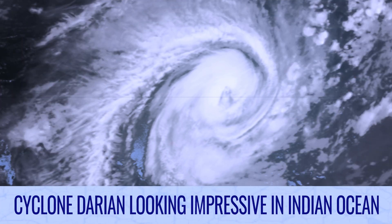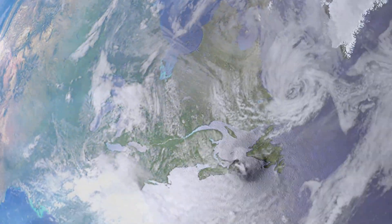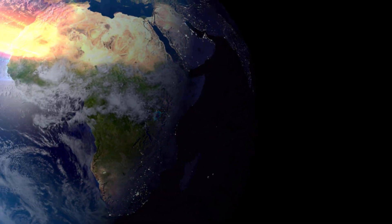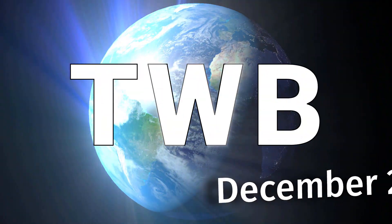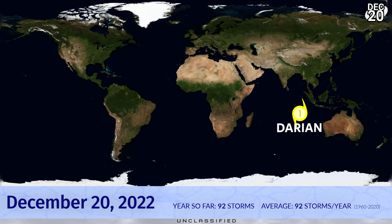Cyclone Darian is looking impressive in the Indian Ocean on tonight's Tropical Weather Bulletin for December 20th. Darian is a Category 1 on the Saffir-Simpson scale with winds of around 85 mph and could strengthen further over the next few days as it ventures across the South Indian Ocean. It shouldn't be a threat to land but is still an interesting system to watch.